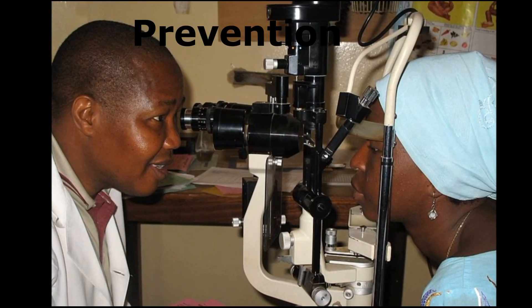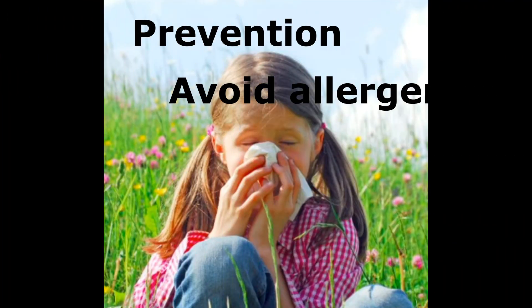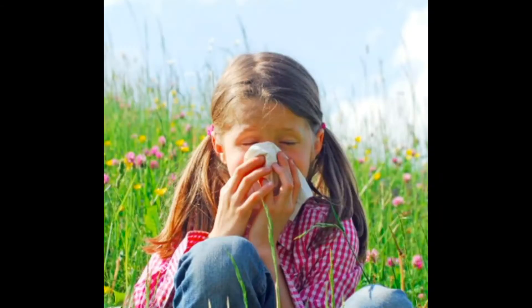To prevent keratoconus, we must manage allergy in good time. The most important step is to know what causes the allergy for you or your child and stop eating or contact with such specific material or food. Allergy testing is crucial to review what one is allergic to, and this service is available in some allergy clinics. A link to our video on allergic conjunctivitis is included below.